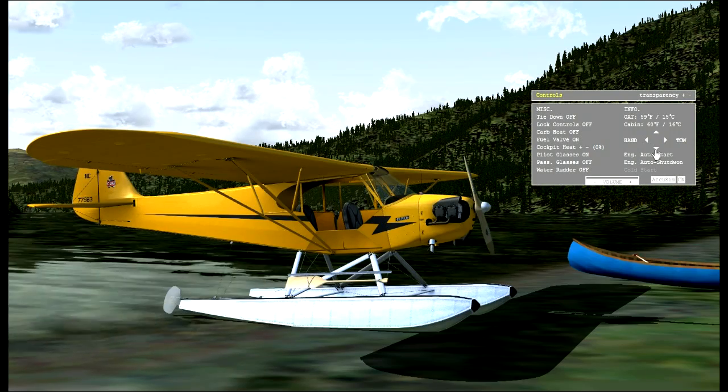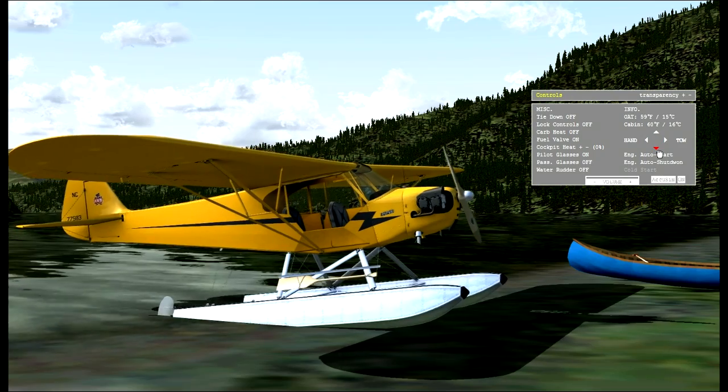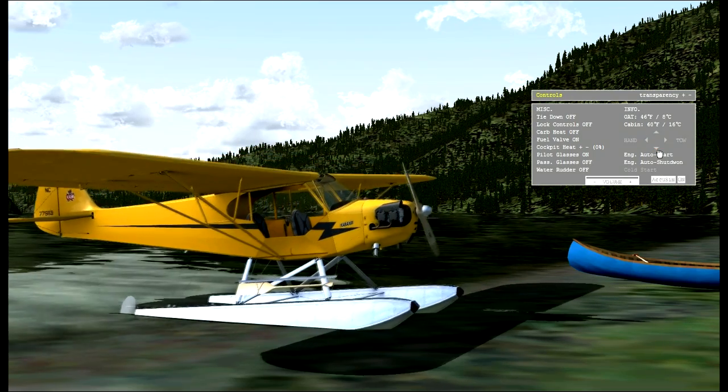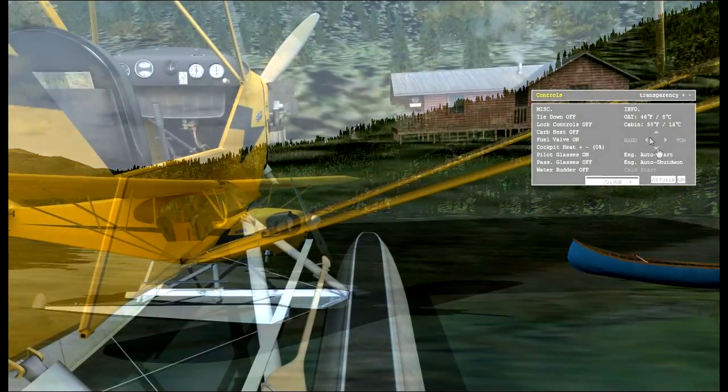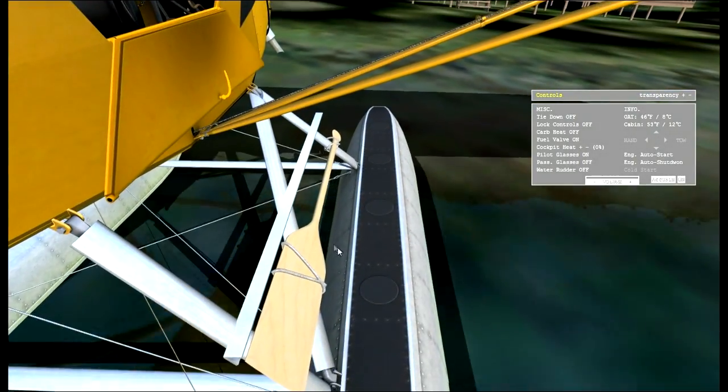One of the really cool new features in this patch is the ability to tow the aircraft. As you can see, we just pushed this float plane version of the aircraft off land into the water. But trust me, it doesn't end there.